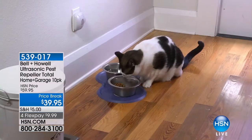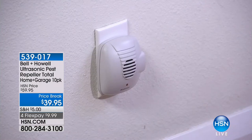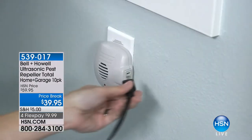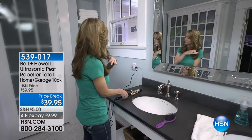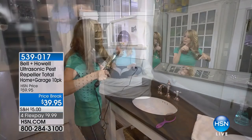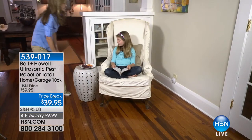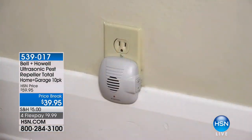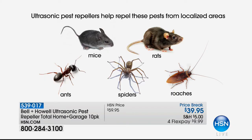539-017 is your item number. You will love this because it is discreet — it doesn't scream to the world that you have a rodent or pest problem. You're not buying seven different products to get the job done. These are effective on rats, mice, ants, roaches, and spiders. There's almost nothing that works on spiders out there.